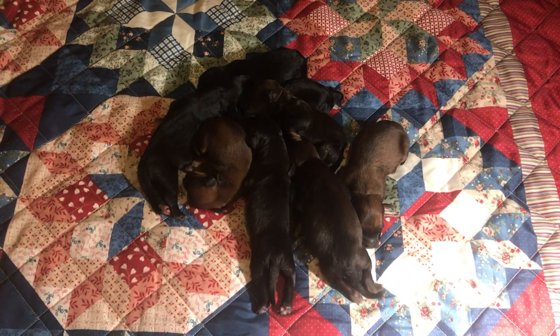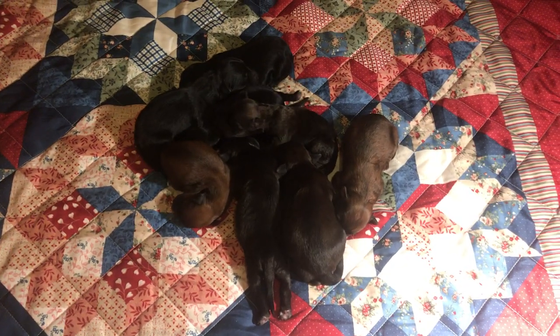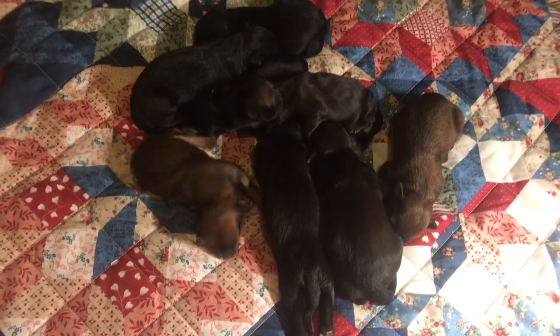Hi guys, it's Leslie and these are Ellie's Little Woodles. They're two days old today and just as cute as can be.